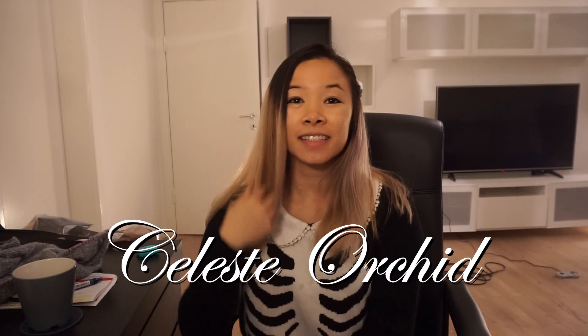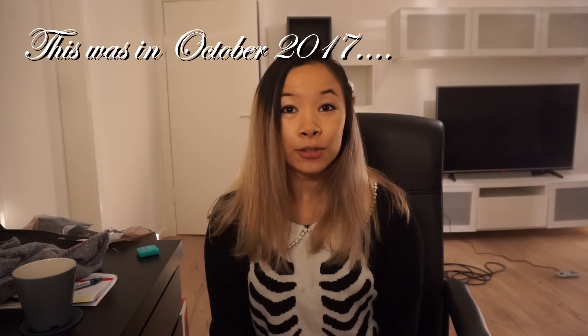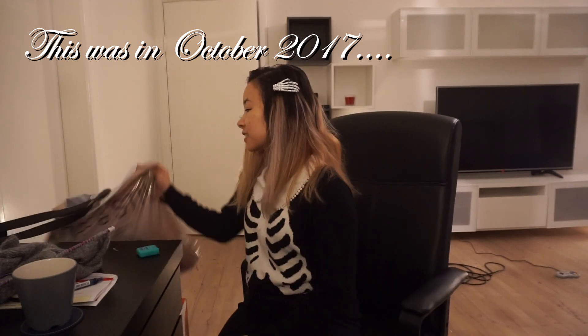Hi everyone, it's Marissa, aka Celeste Orchid, and thanks for tuning into my channel. Today's video is about a shopping haul I did. I'm really excited because this is the first time I actually bought fabric here in Copenhagen. I went to this place called Stof & Stil — here's what it's called: stopstill.com. We got quite a few things and then one giant surprise at the end, so be sure to stay tuned.